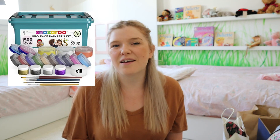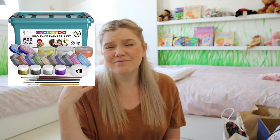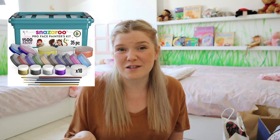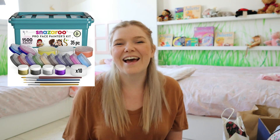The next thing we got were Snazaroo face paints. I love the Snazaroo brand and highly recommend it if you like doing face painting at home. We're going to use it all the time — the girls absolutely love getting their faces painted, and it will stop them using my makeup, which would be great.